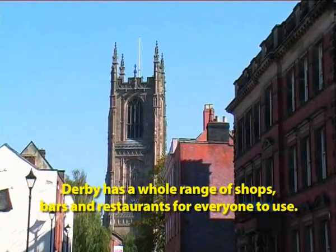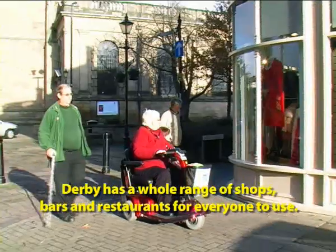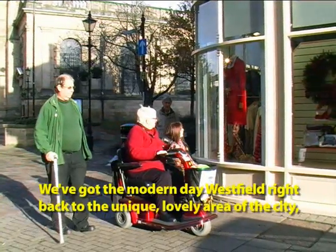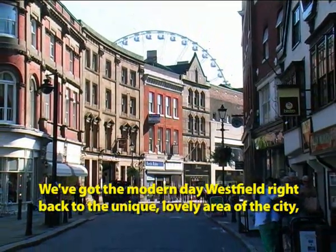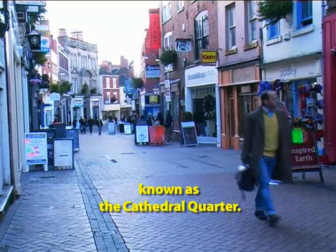Derby has a whole range of shops, bars and restaurants for all of us people to use. We've got the modern day Westfield right back to this unique, lovely area of the city known as the Cathedral Quarter.